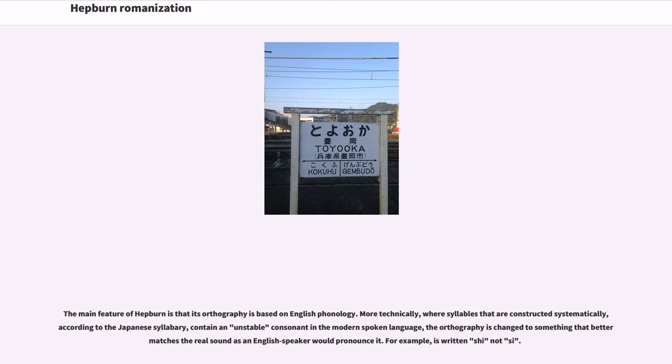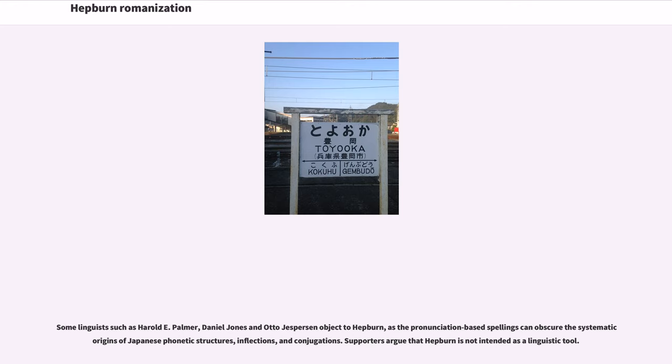The main feature of Hepburn is that its orthography is based on English phonology. More technically, where syllables that are constructed systematically according to the Japanese syllabary contain an unstable consonant in the modern spoken language, the orthography is changed to something that better matches the real sound as an English speaker would pronounce it — for example, the syllable is written 'she' not 'si.' Some linguists such as Harold D. Palmer, Daniel Jones, and Otto Jespersen object to Hepburn, as the pronunciation-based spellings can obscure the systematic origins of Japanese phonetic structures, inflections, and conjugations. Supporters argue that Hepburn is not intended as a linguistic tool.